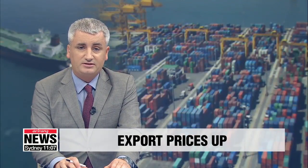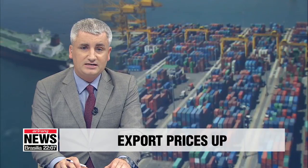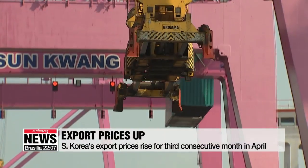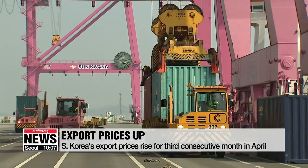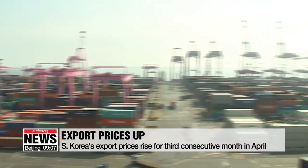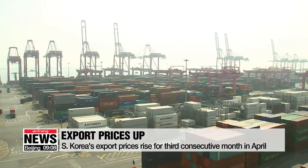South Korea's export prices rose for the third consecutive month. In April, the Bank of Korea says the export price index came to 83-point-48, that's up half a percent from March. Prices of electronics goods exports fell, but higher prices of petroleum products lifted overall export prices.